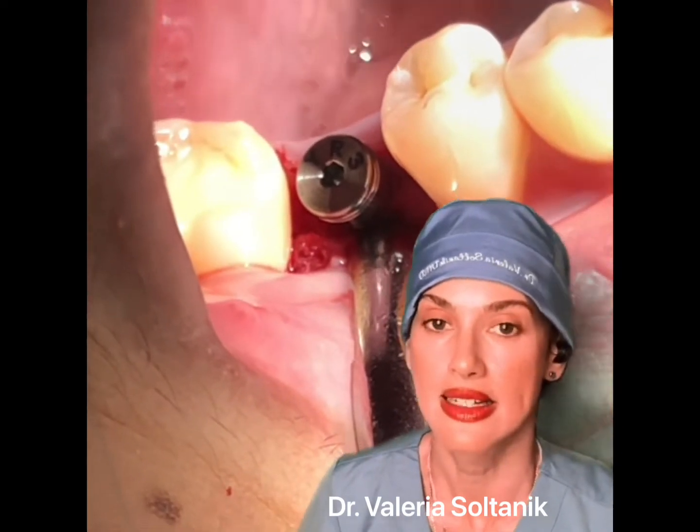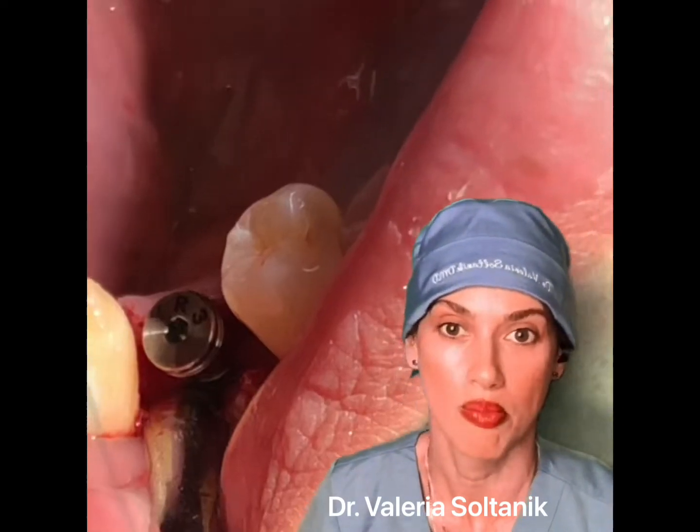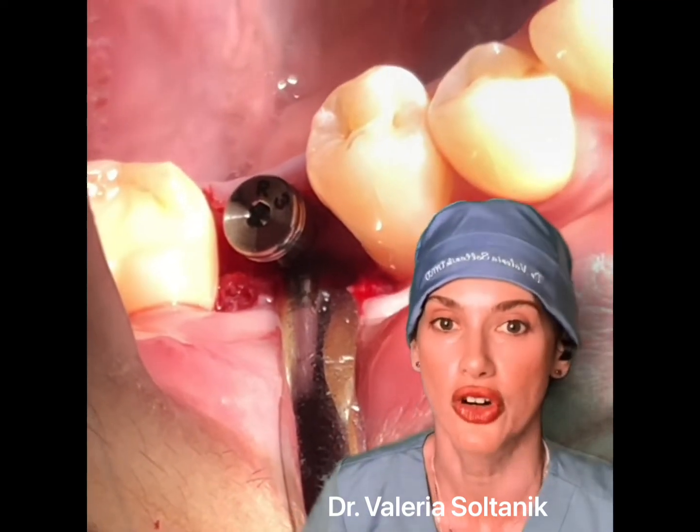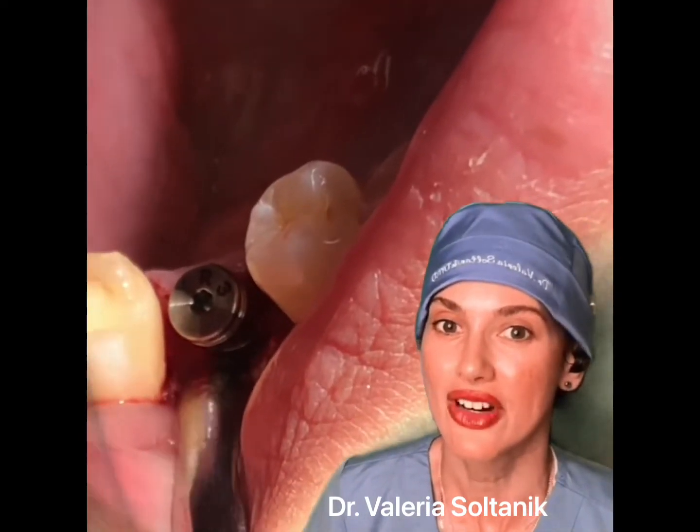In a few months, depending on the patient's bone, we're going to be ready to restore the implant with the crown. It's very very simple.